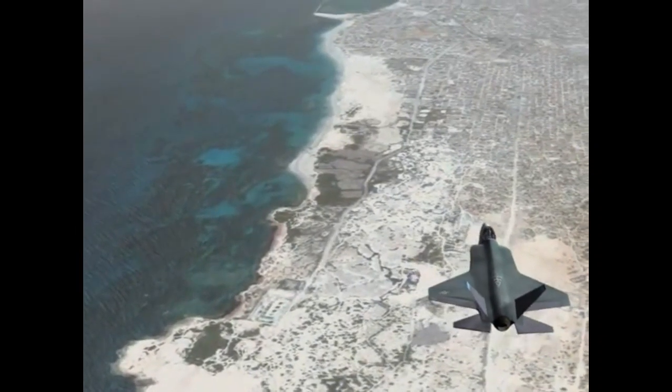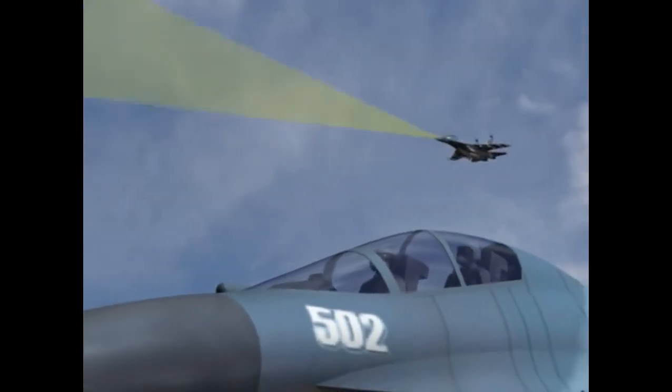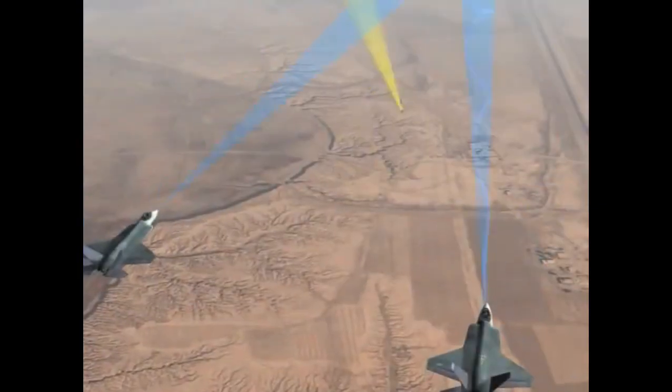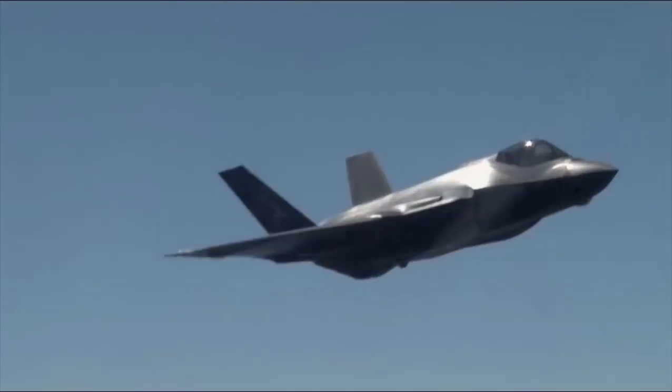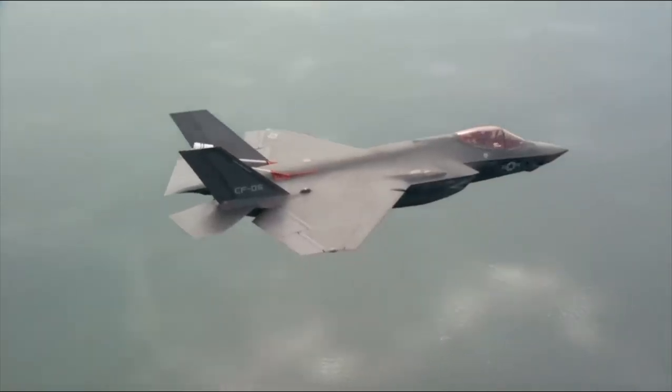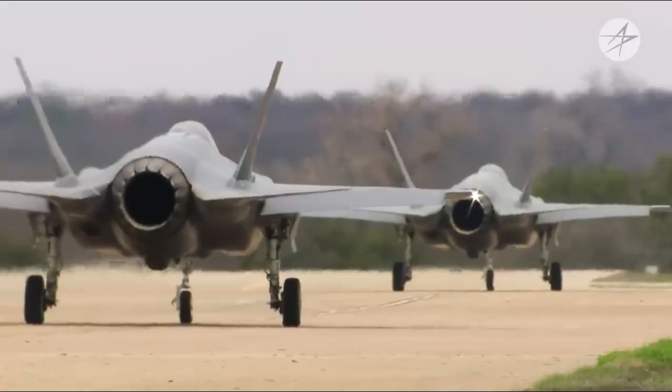While some jets have similar systems, none match the capabilities found on the F-35. The F-35 can also share this wealth of data with friendly aircraft, enhancing the lethality of the entire strike package. In conclusion, it's not just about the F-35's speed or weapons — it's about the information advantage it brings to the battlefield.